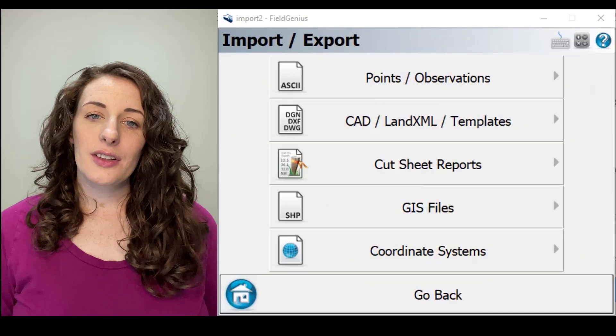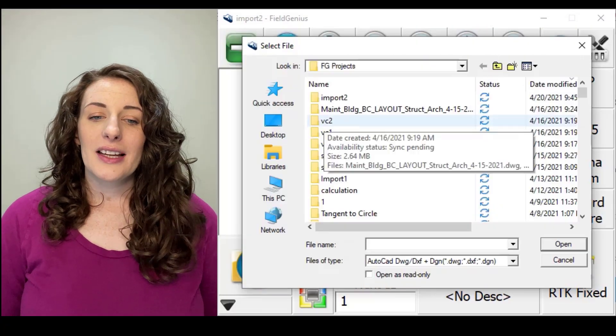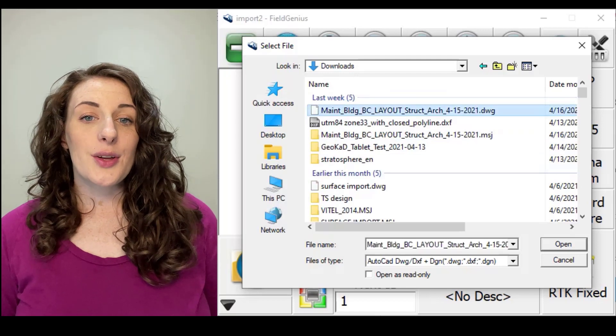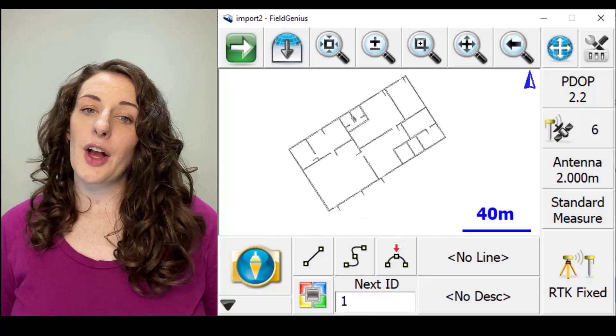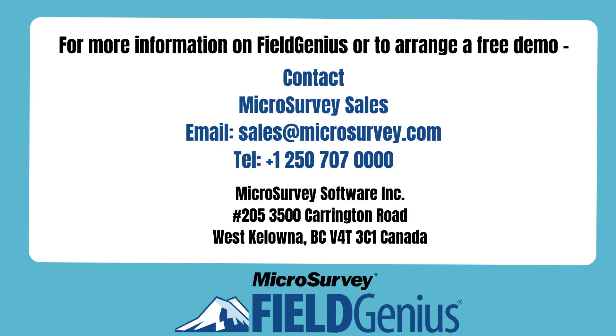Another feature that Field Genius 11 users will get to take advantage of is the support of importing 2018 DWG file formats directly into projects, supporting all the latest changes.